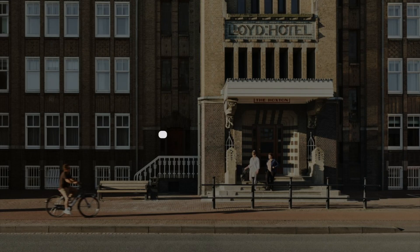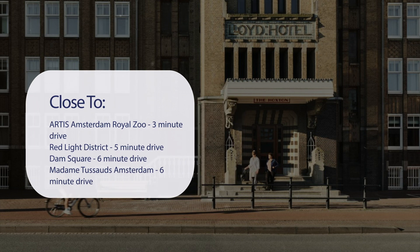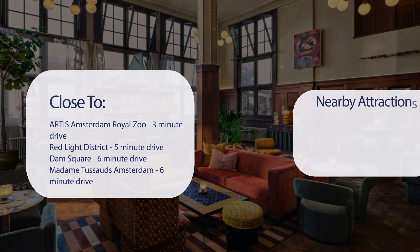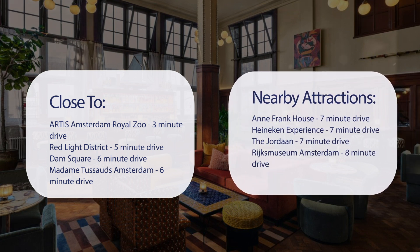It has a pretty good location. It's pretty close to Artis Amsterdam Royal Zoo — 3-minute drive; Red Light District — 5-minute drive; Dam Square — 6-minute drive; Madame Tussauds Amsterdam — 6-minute drive; Anne Frank House — 7-minute drive; Heineken Experience — 7-minute drive; The Jordaan — 7-minute drive; and Rijksmuseum Amsterdam — 8-minute drive.